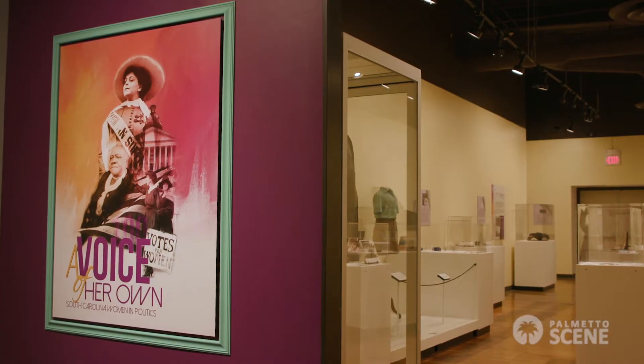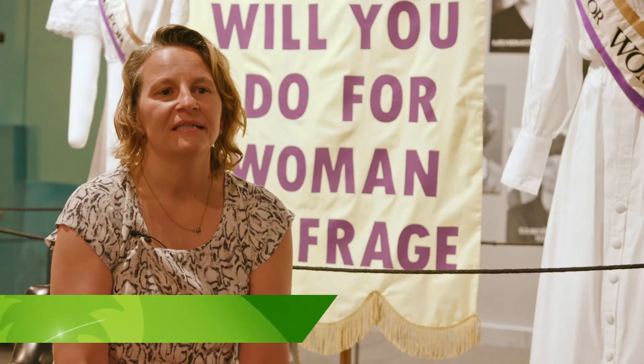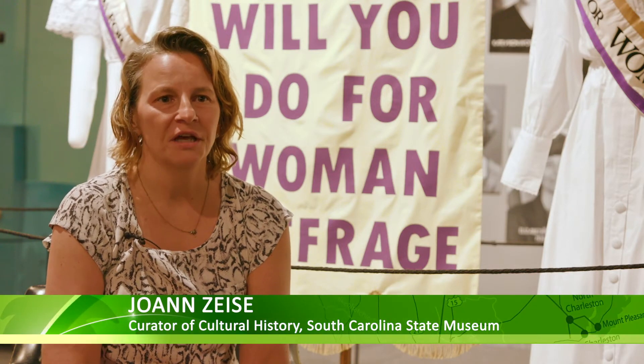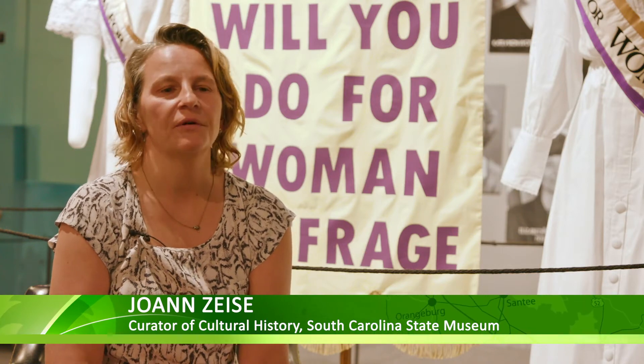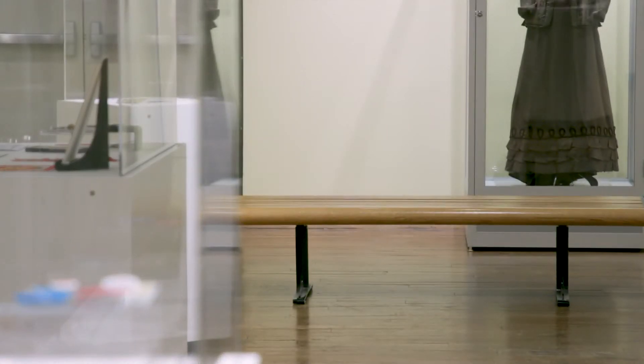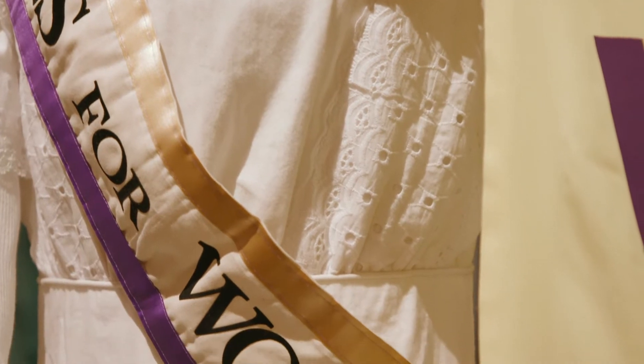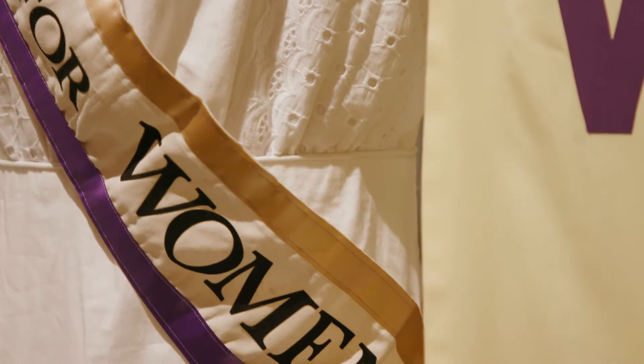This exhibit looks at hundreds of years of women's political activity in South Carolina. We decided to do this exhibit a few years ago when we realized the anniversary of the 19th Amendment was coming up — the big 100th anniversary — so we really wanted to mark that. The objects in the show have been collected over decades. Since we were started in 1977, people have been collecting objects, and almost all the objects in the show are actually from our permanent collection.